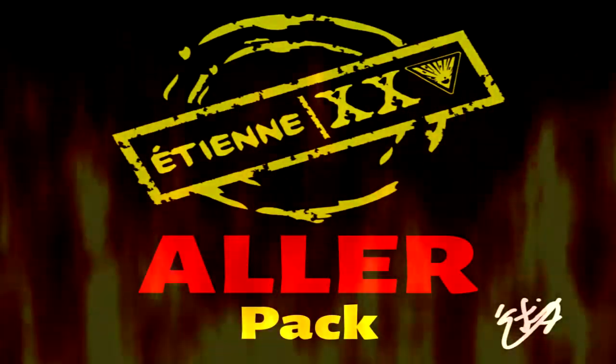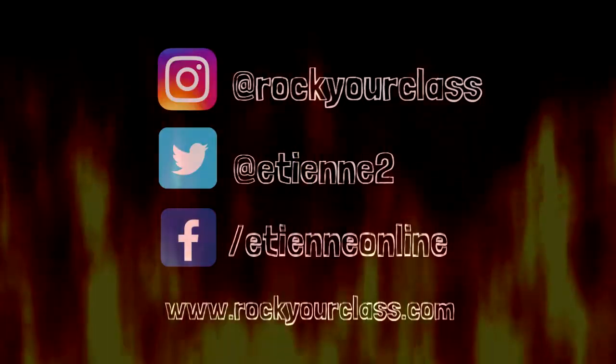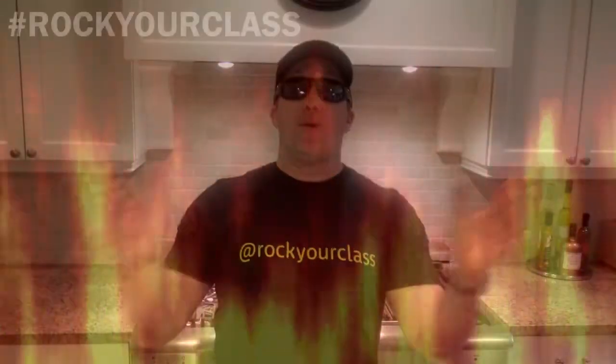One more quick note: if you're a French teacher, you might like the matching activity already included in the ALLER package — click the link below to check that out as well. No matter what subject area you teach, or the grade of your students or homeschoolers, drop your comments below or reach me on Instagram, Twitter, or Facebook. I love talking about things that will help you rock your class!